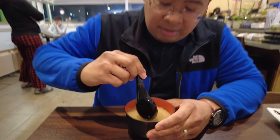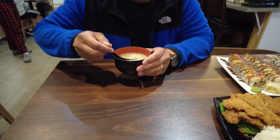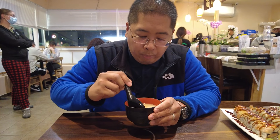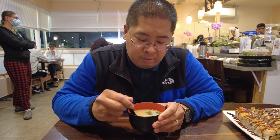Alright guys, we finally got our food and we're gonna start trying. We got the miso soup — this one comes with the chicken katsu meal. You can see the seaweed and the tofu in a nice broth. It's a pretty solid miso soup, not too salty, which is a plus. Perfect starter for the meals.